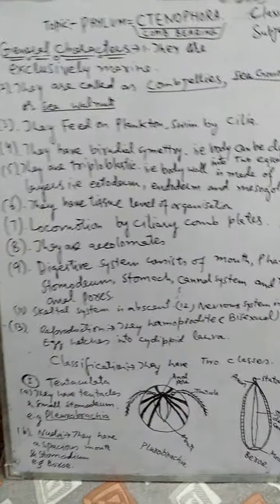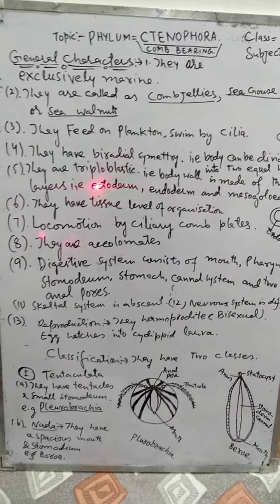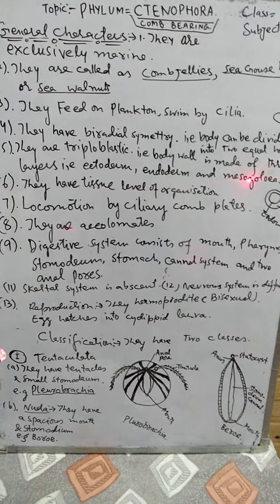In them there are three layers — ectoderm, endoderm, and mesoglia (also called mesoderm or mesoglea). These three germ layers constitute the triploblastic body plan of Ctenophora.